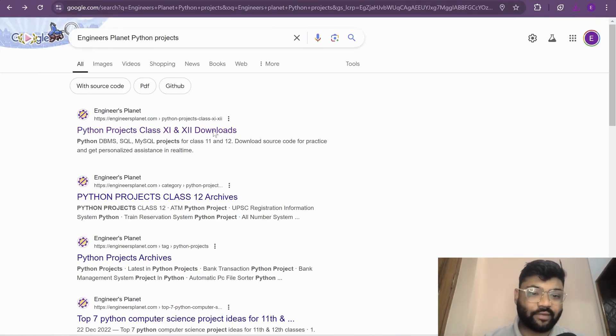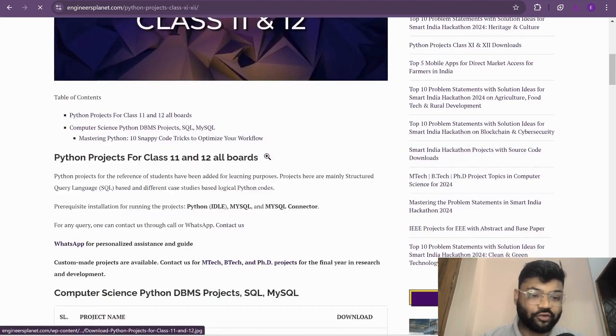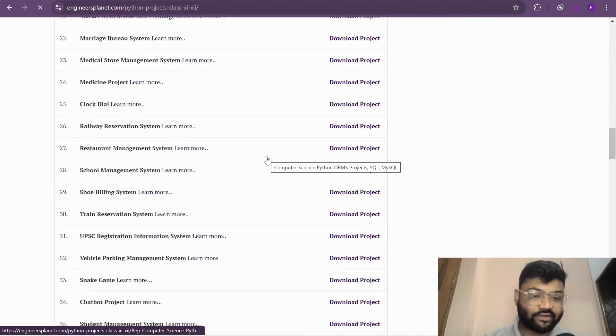Simply search for the Ingenious Planet Python project page on Google, pick the project topic of your choice. There are a lot of learning-based projects available.